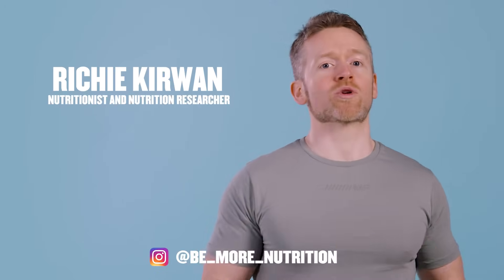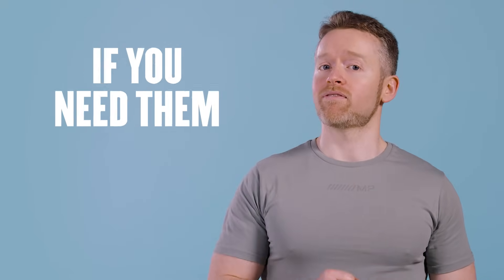How's it going guys, my name is Richie Kerwin. And today we're going to talk all about multivitamins — what they are, what they contain, and if you actually need them.